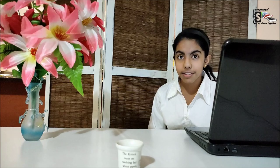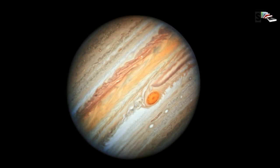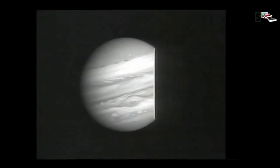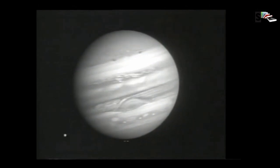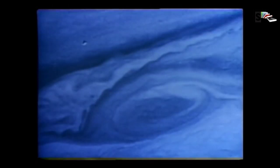Jupiter's spots can persist for many years. Wind speeds can reach up to 539 km per hour at the equator. The Great Red Spot, one of Jupiter's most famous features, is a swirling oval of clouds twice as wide as Earth and has been observed for centuries. Recently, three smaller ovals merged to form what is called the Little Red Spot, which is about half the size of its larger cousin.